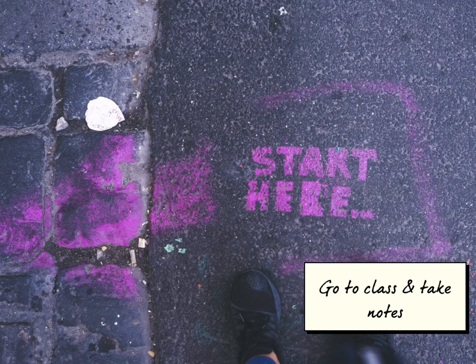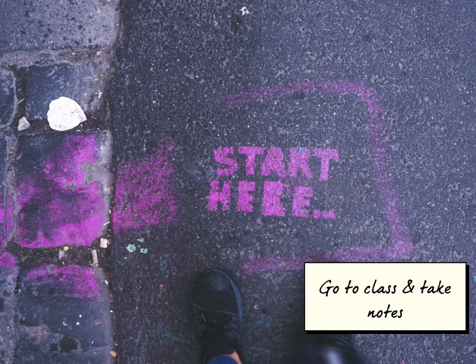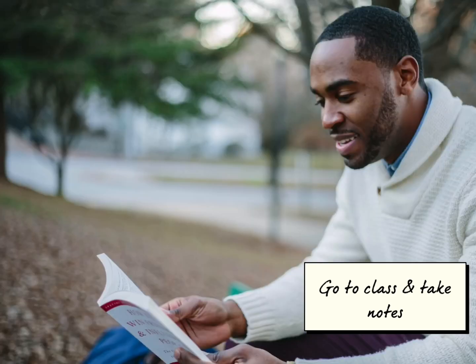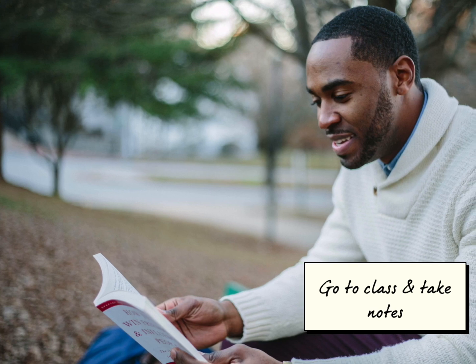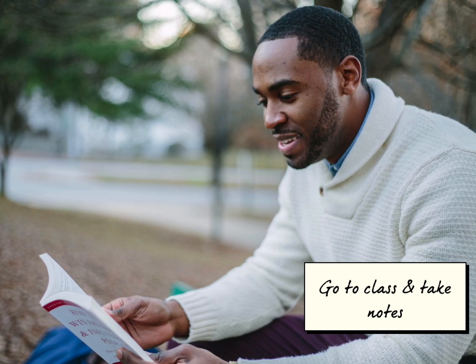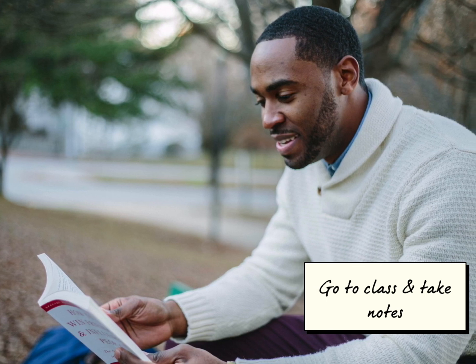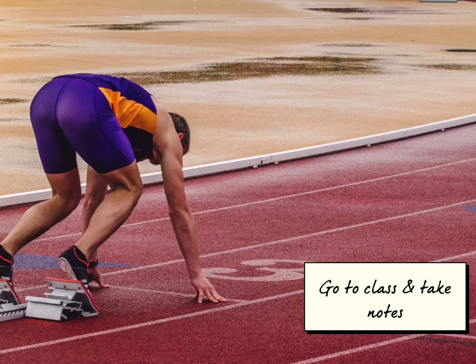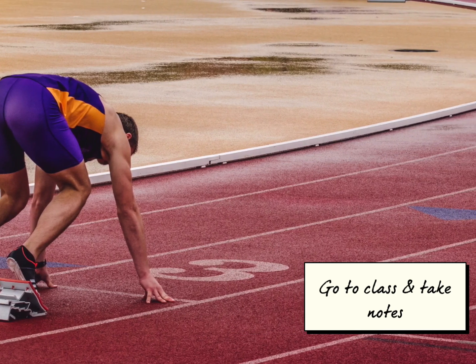Number one is change your behavior, and for this I have several steps I'd like to discuss. A: Before the course begins, if you know which book you have to buy, go get it and read it in advance — this will give you a head start on the material. B: Go to class. Literally, this is your job as a student.